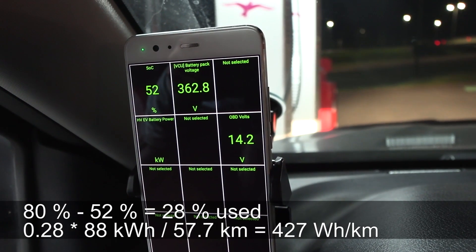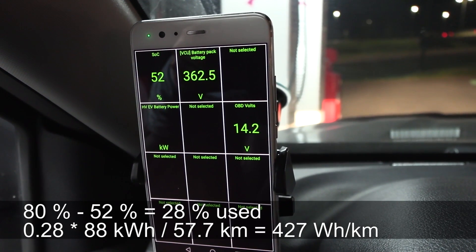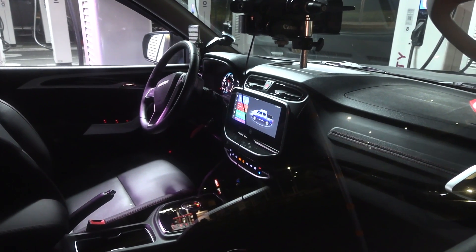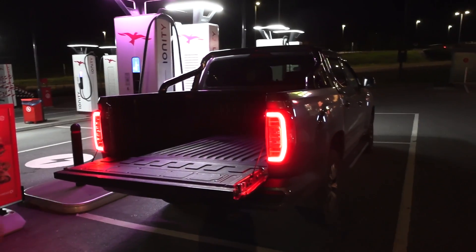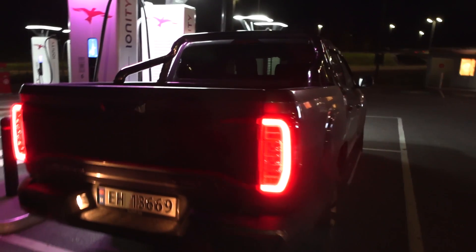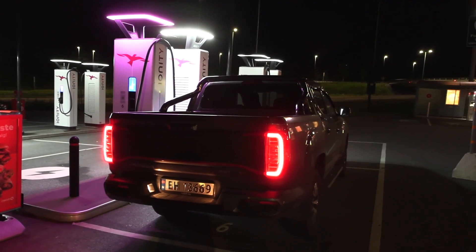We're back at IONITY and we got 52% this time — so we spent one less percent with the tailgate down. Interesting. We'll plug in and charge back to 80% for a reference run. I keep the car and heater on while charging so the cabin temperature stays consistent. We need to check if conditions have changed by closing the gate again and seeing if we can repeat the 51% result from the first test.